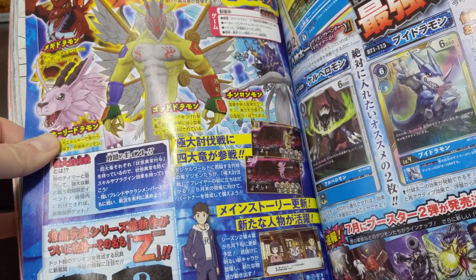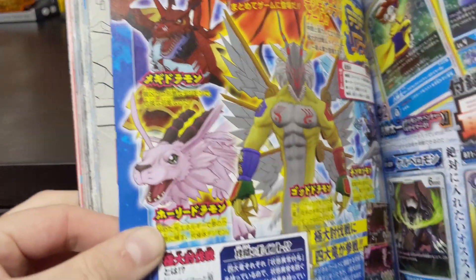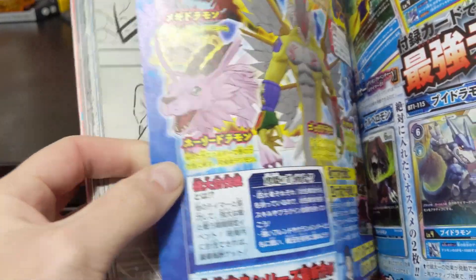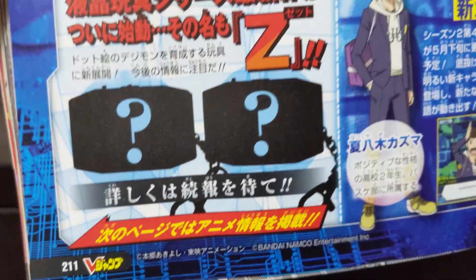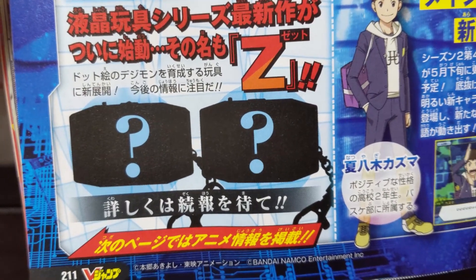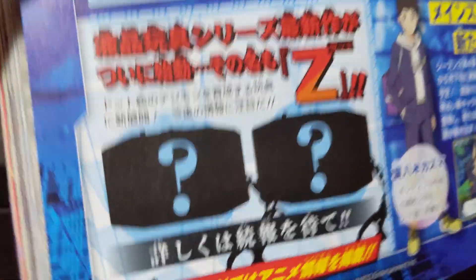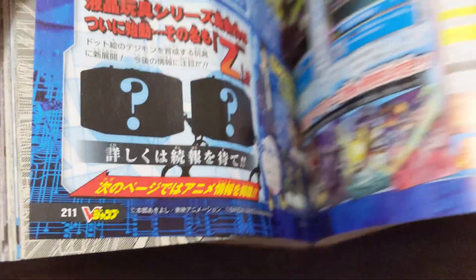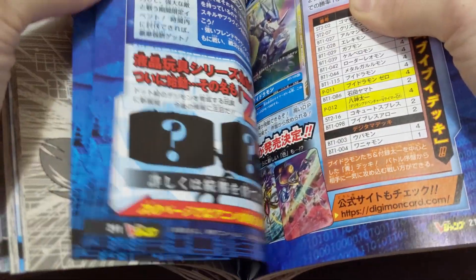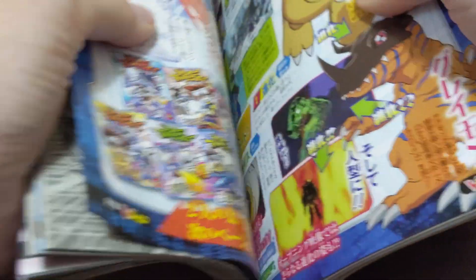There's also Chinglongmon, Holydramon, and Megidramon. And of course we have our super exciting Pendulum Z information — it's still super exciting to see even though we now know more from just that. There was more information in August's V-Jump which was just released a couple of days ago.